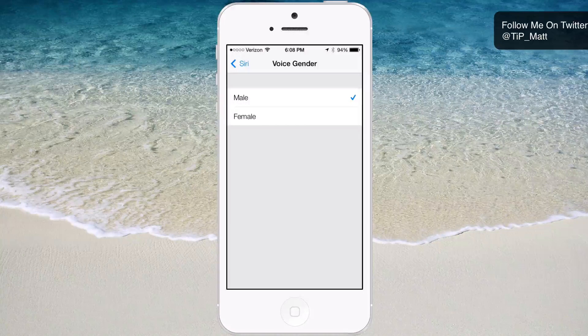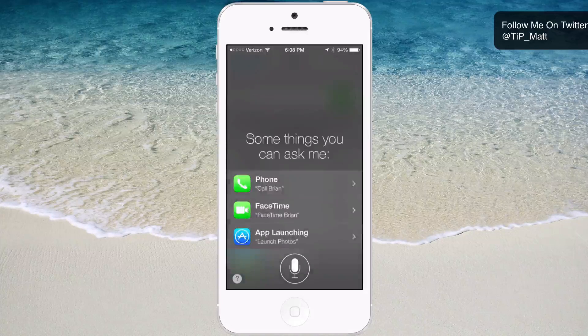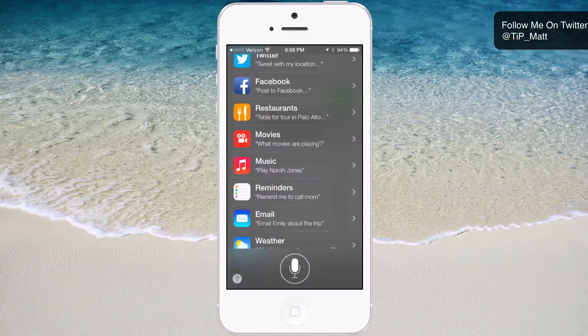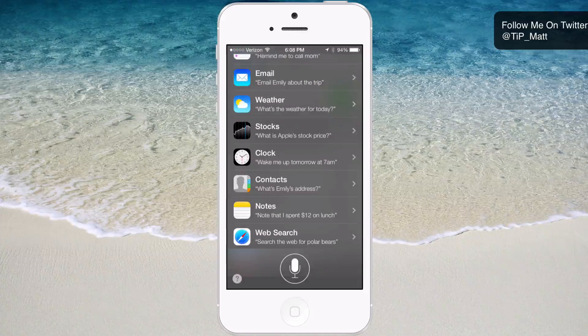You can simply go to settings and switch it back to the traditional original female Siri voice. Let's actually open up Siri here and tap the question mark icon at the bottom left so you can see all the options you have. You can reserve a table, check what movies are playing — a lot of cool things. It's basically like Apple took Siri and gave it some steroids.